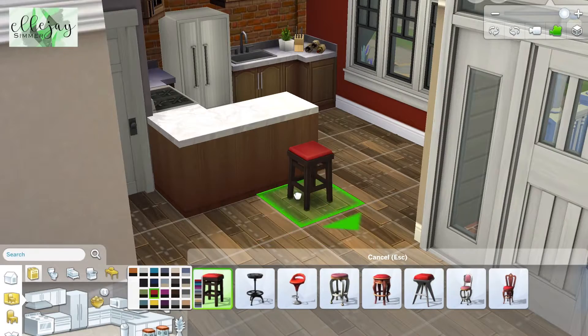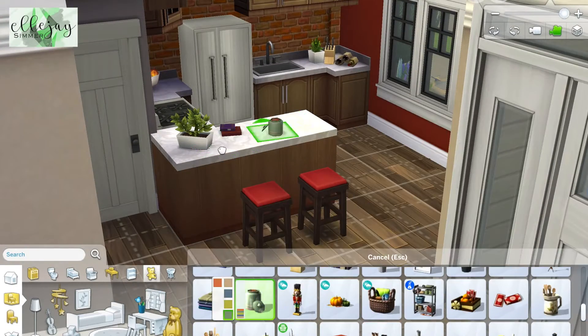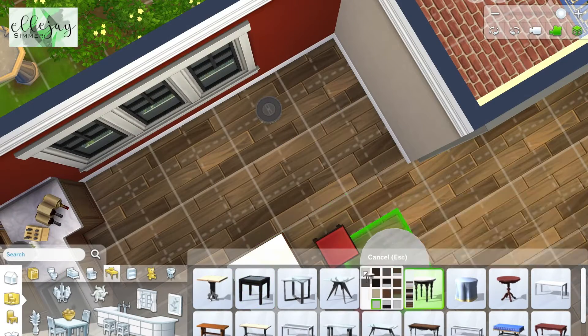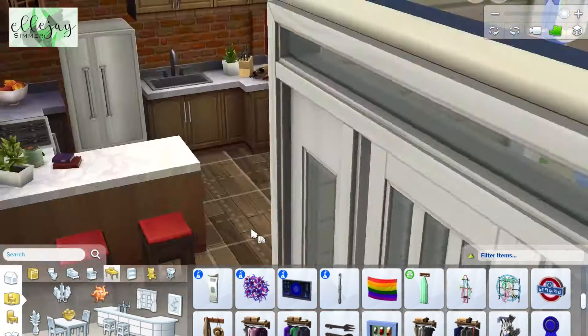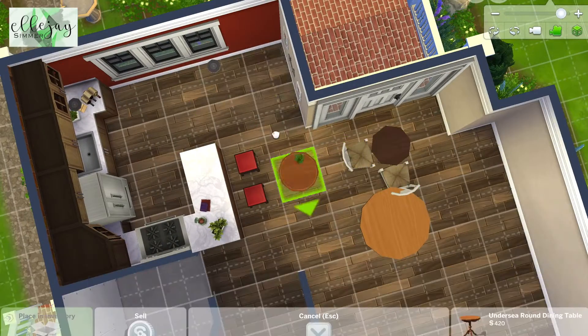Here I'm just putting up some wallpaper and different stuff. I have the flooring down — I love this wood flooring, I believe it's just base game, but I think it's the best base game wood floor we have. It looks really realistic and I love the texture. You're going to see me fiddle around with this little dining space; I changed it about a hundred times until I got the exact one I was looking for.